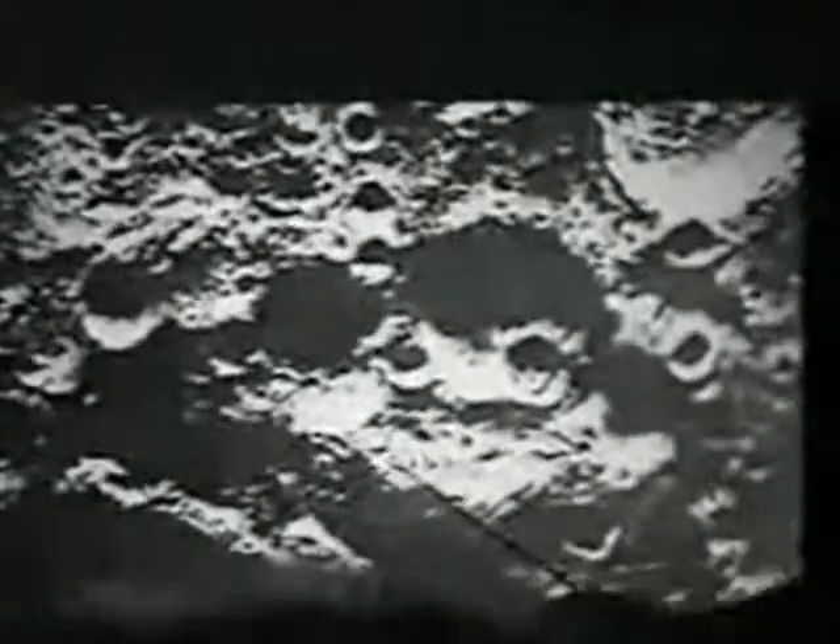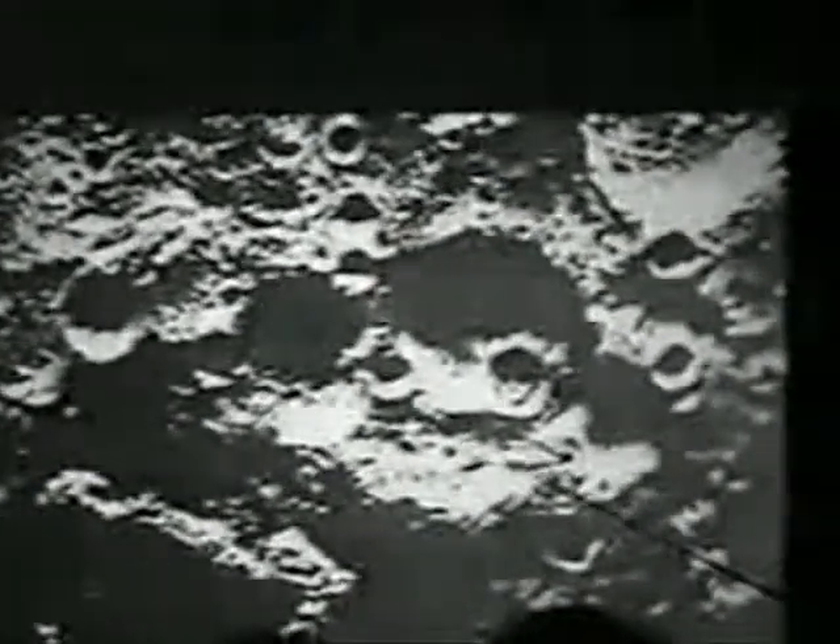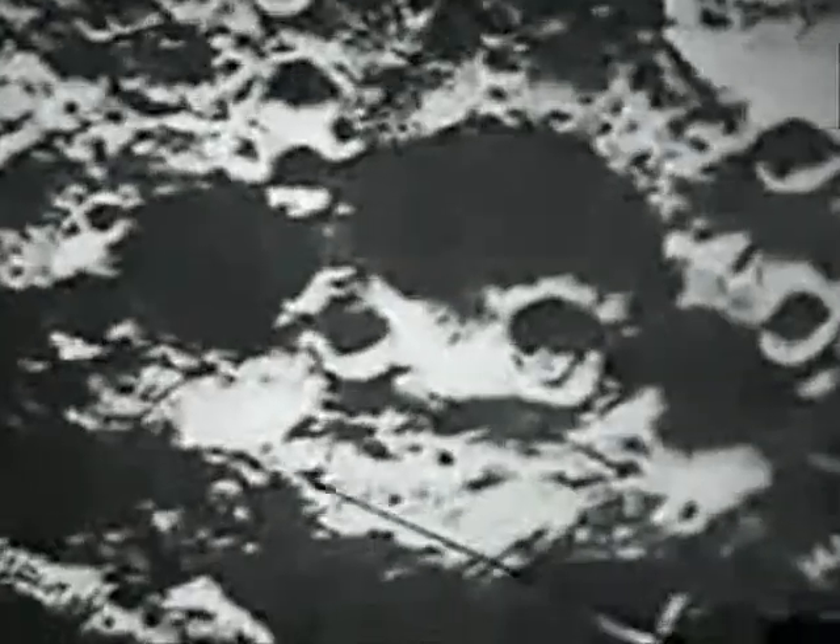I want you to check out this area here — all these structures. Apparently these are hangars. This is a complex that is inhabited by human beings from Earth. I also want you to look at this object — I'm trying to get a better picture of what this large structure is. What's really interesting about this area is how sharp this crater is. Look at the corners — very nice and sharp.